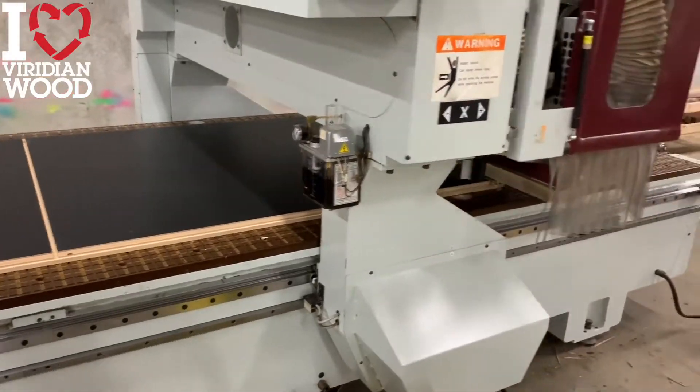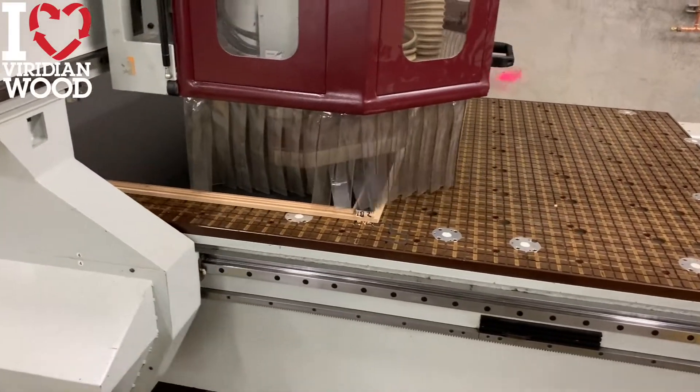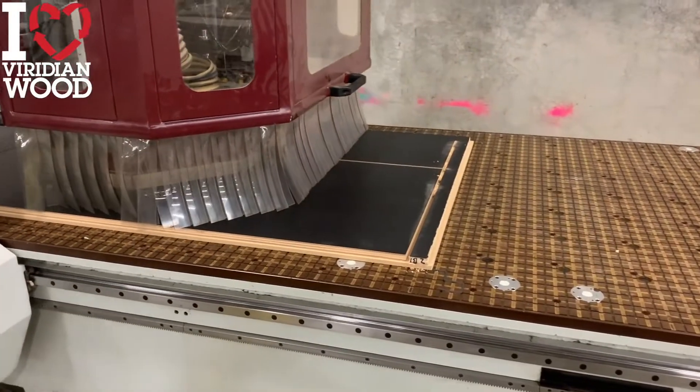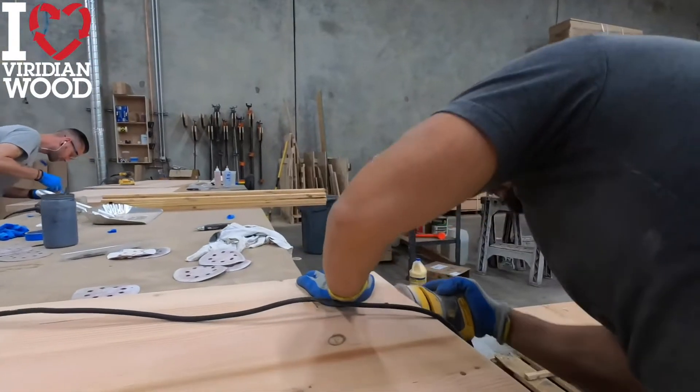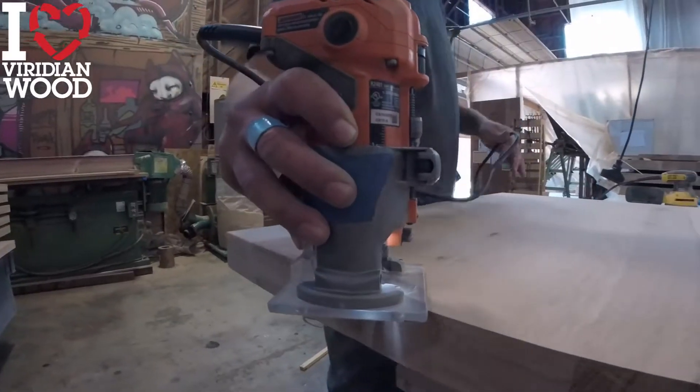With a CNC we can do almost any custom shape. In this instance, we're cutting some Wilsonart high pressure laminate desks. Once the tables come off our CNC, they get their corners rounded over, any knots are sealed up with epoxy, and all of the handwork is completed.